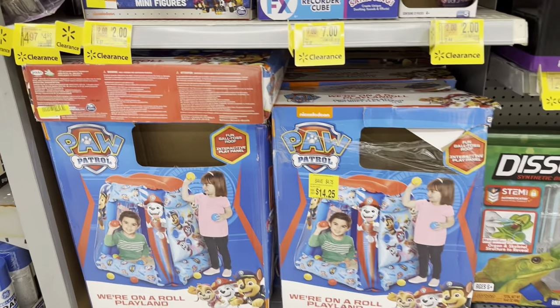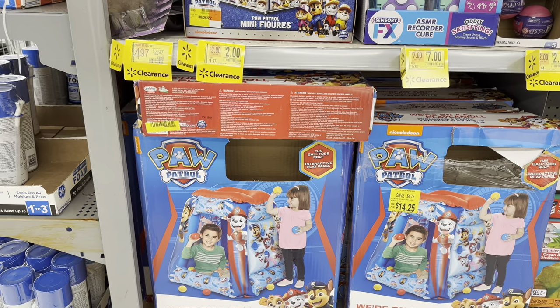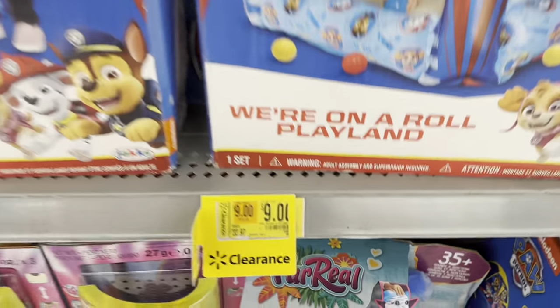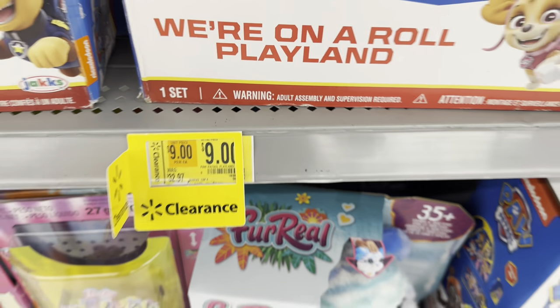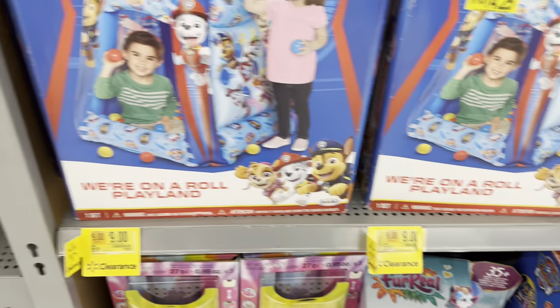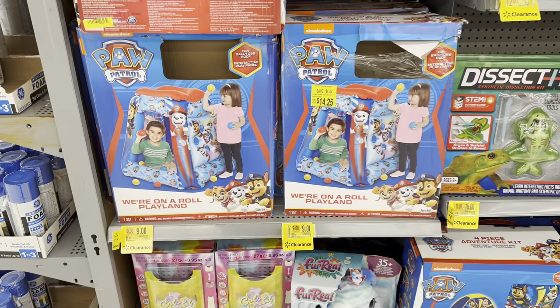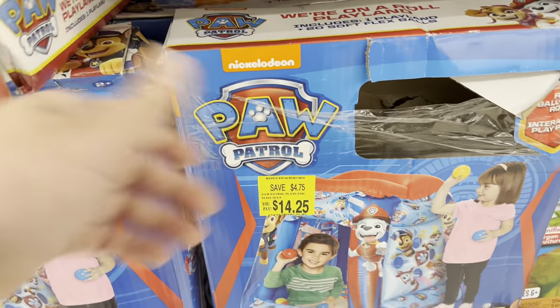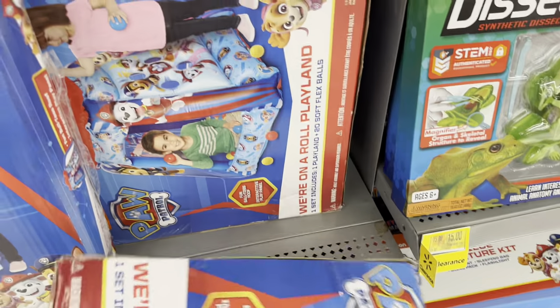Oh, we got some Paw Patrol Playland for $9, down from $32. By the way, that's the doll making all that noise. $9 right there — pretty good deal. Unfortunately, it looks like they covered the UPCs on these, but I'm going to try to get you guys the UPCs.